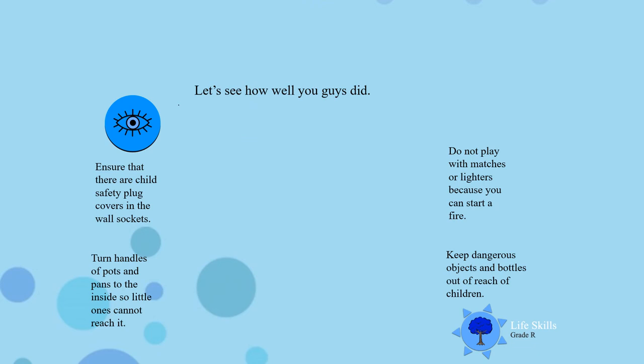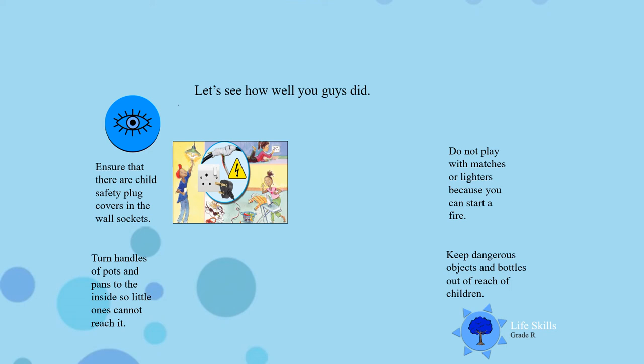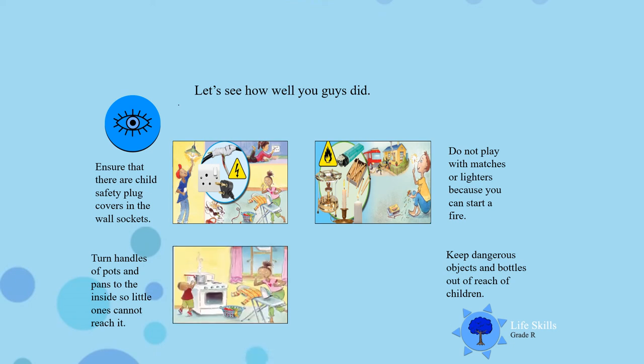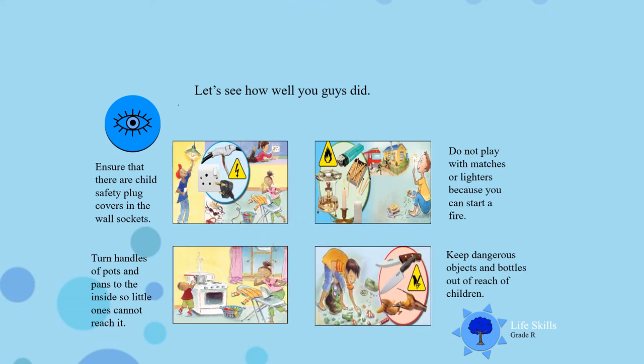Let's see how well you guys did. Ensure that there are child safety plug covers on the wall, otherwise the children will put their fingers in the plugs. Do not play with matches or lighters because you can start a fire. Mommy and daddy must always make sure to turn the handles of the pots and pans to the inside so that the baby cannot touch or pull on it. And keep all dangerous objects and glass bottles out of reach of children because it can be very, very dangerous.